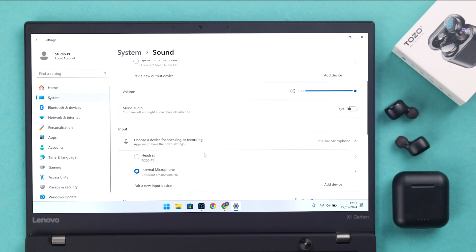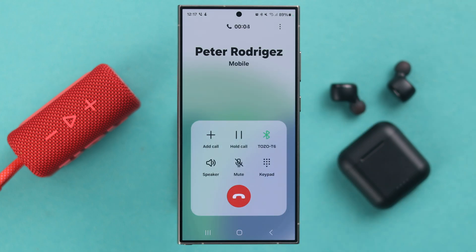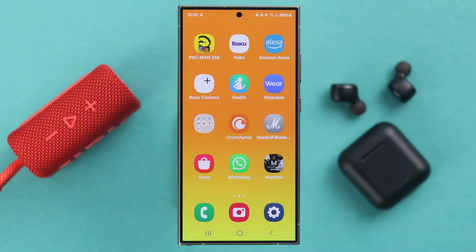Scroll down and make sure Tozo is selected as an input device so that you can use it on meetings or calls. After that, you can easily use your Tozo on phone calls as well.